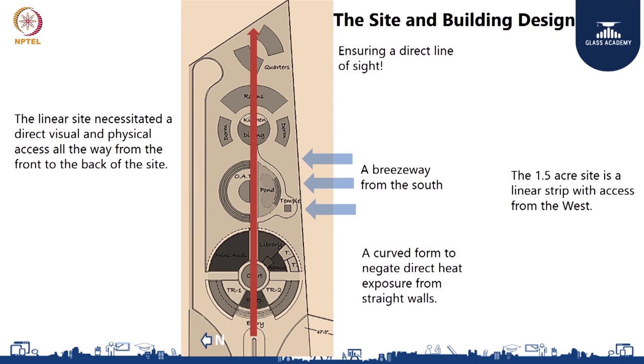The first step on a linear site like this was how to get the full effect of the site. It was very important to ensure a direct line of sight that goes all the way from the front to the back — not only as a visual axis, but also a physical axis. Only this would help people experience the full extent of the site. Also, there is a breezeway — the site is oriented with south to the right, and the main axis is from the west. So the front facade of the building faces west. The main prevailing wind direction is from the south, and features of the site shape included the linearity of the voids and the need to trap the prevailing breeze from the south.